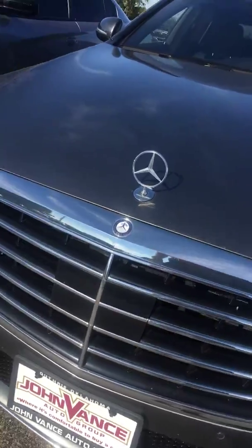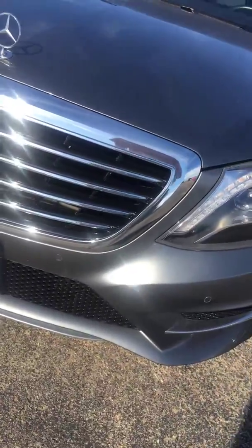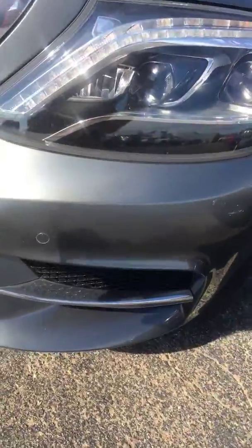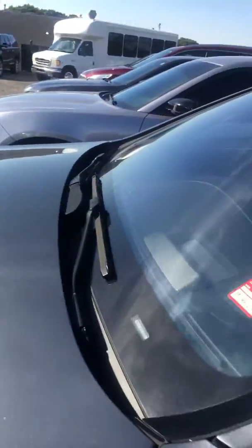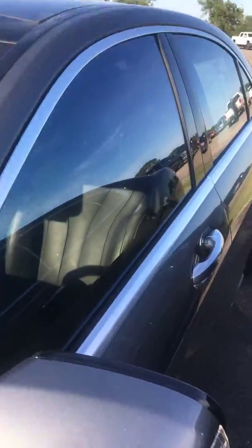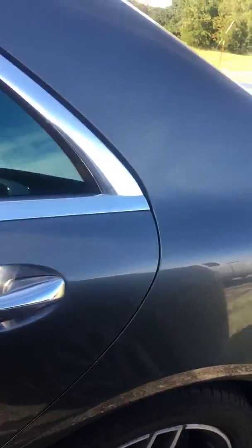You'll note everything from the radar emitter to the front parking sensors, new tires on the vehicle, factory wheels. I walked around and I cannot see any cosmetic defects on it. It is just an impeccable condition. I think you'll agree after you've had a chance to review this video.